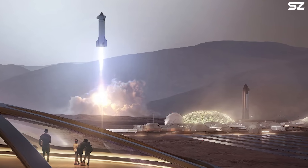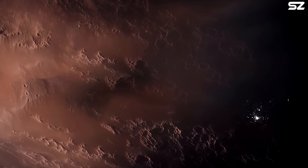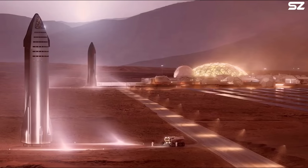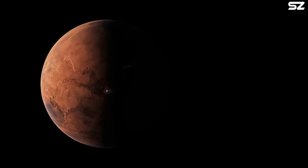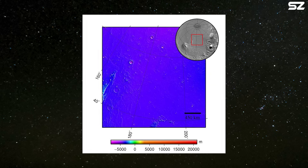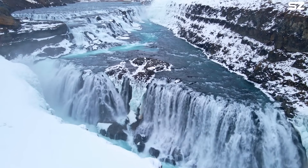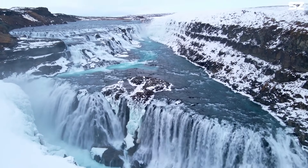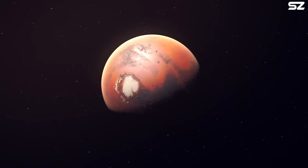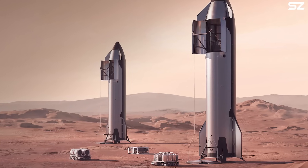SpaceX is already checking out spots for a Mars city. The best place would be away from the super-cold poles, with easy access to water ice and flat land so rockets can land and take off safely. Musk is leaning toward a place called Arcadia Planitia, a smooth plain with recent lava flows. This area has grooves and ridges that look like they were made by glaciers, suggesting there is ice close to the surface — key not just for astronauts to drink but also to make rocket fuel for the trip back home.